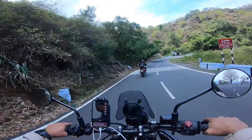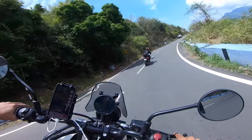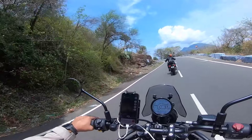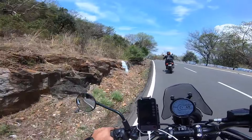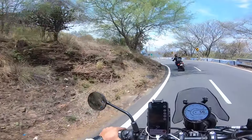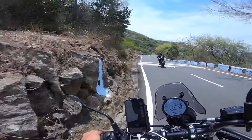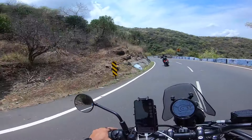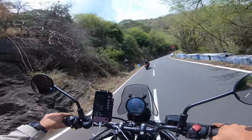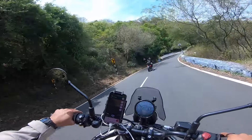Third day was the same twisties, dry twisties on the third day. Fourth day was again heading back home — 545 kilometers, seven hours to be precise.